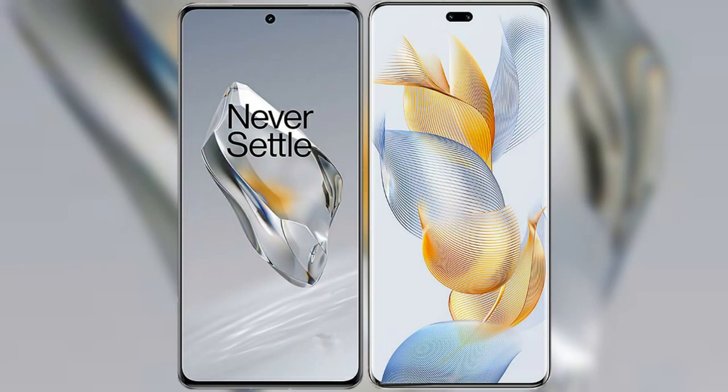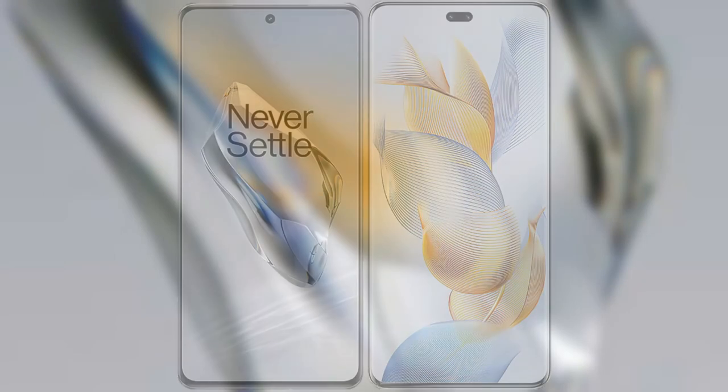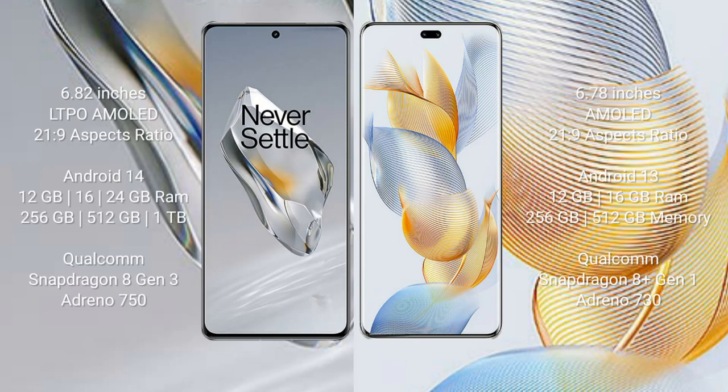I will compare the new OnePlus 12 with the Honor 90 Pro. The OnePlus 12 comes with a 6.82-inch LTPO AMOLED display with an aspect ratio of 21:9. The Honor 90 Pro comes with a 6.78-inch AMOLED display and an aspect ratio of 21:9.